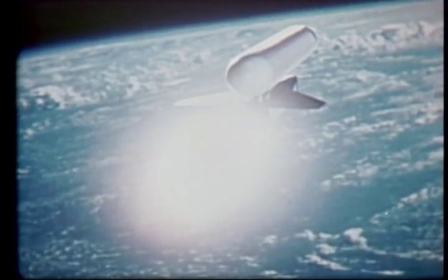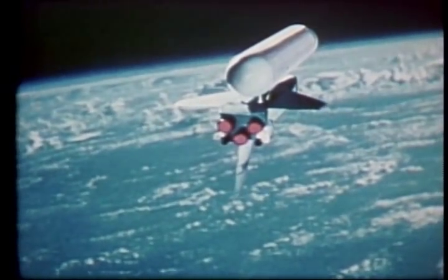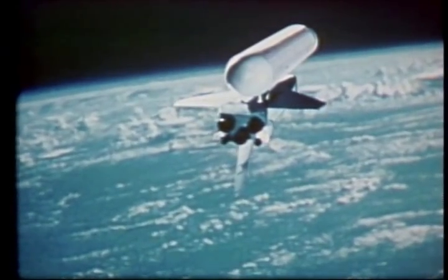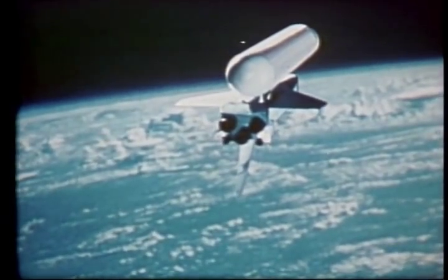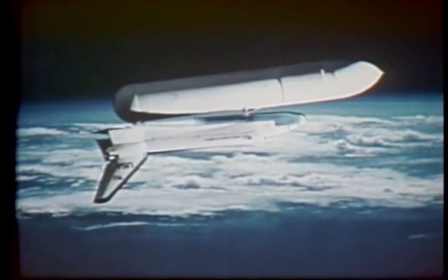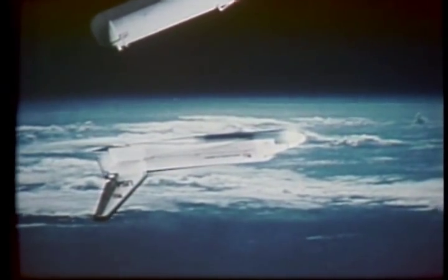After the solid rocket boosters separate, the orbiter and external tank — with engines still firing — continue to near orbital velocity at about 70 miles above Earth. The main engines will burn for six more minutes, then cut off. Almost one and a half million pounds of liquid hydrogen and liquid oxygen have been consumed during the first eight minutes of flight. Now the external tank will be jettisoned and fall into a predetermined ocean area — the only major component of the shuttle vehicle not recovered for reuse.